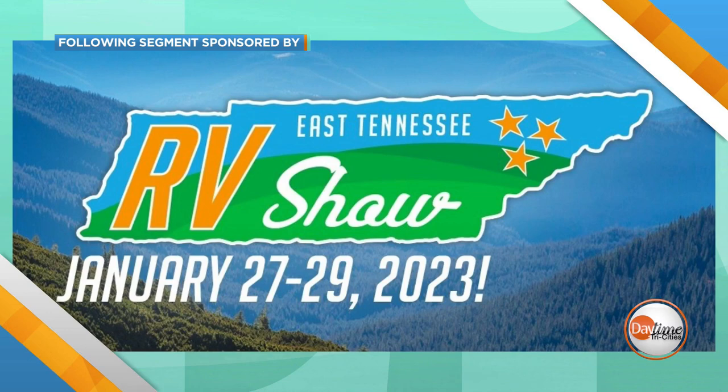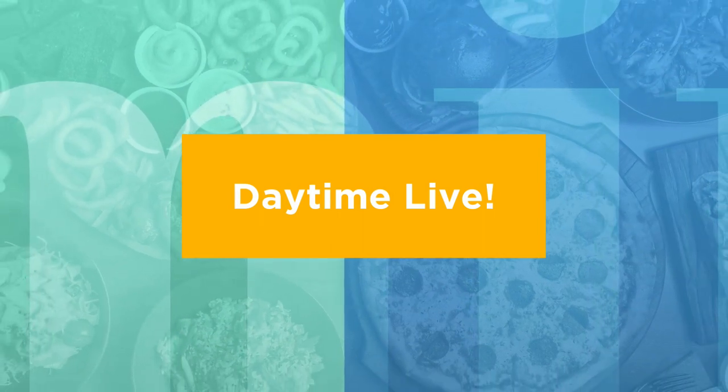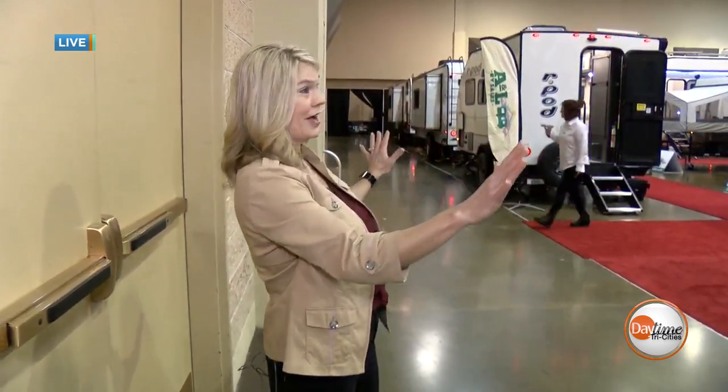This segment is sponsored by the East Tennessee RV Show. Welcome back to Daytime Tri-Cities. Once again, we are live this morning here at Meadowview for the East Tennessee RV Show. The doors open at 10 o'clock, but we're getting you inside a little bit early so we can give you your first look around.